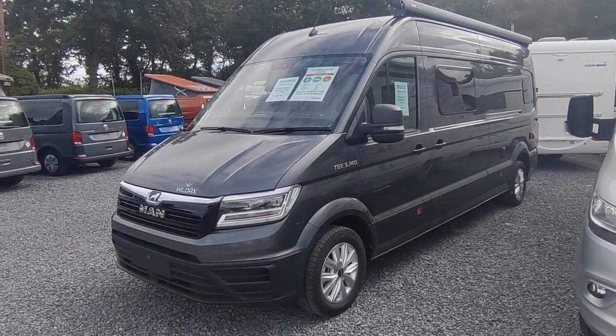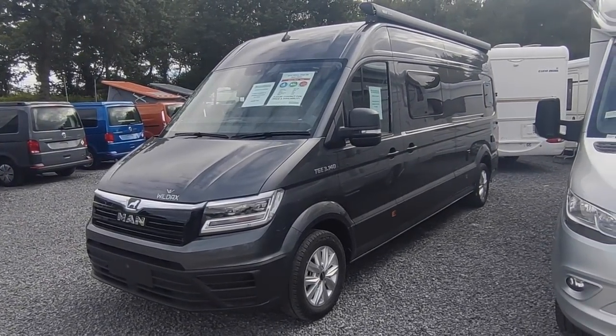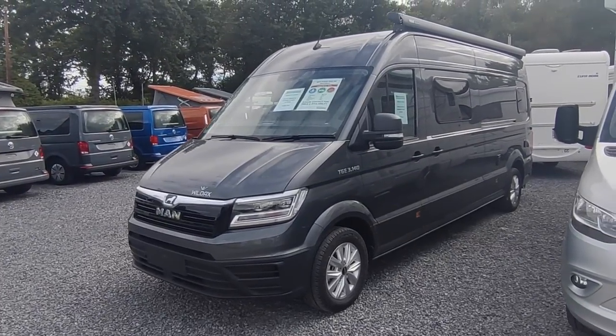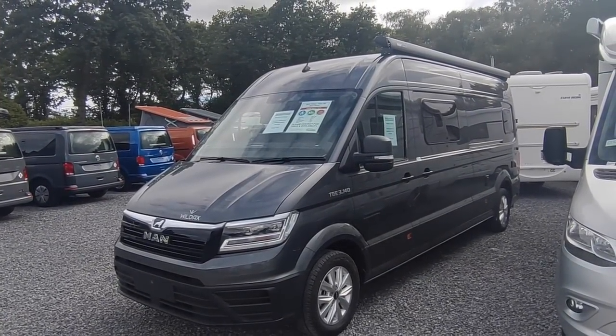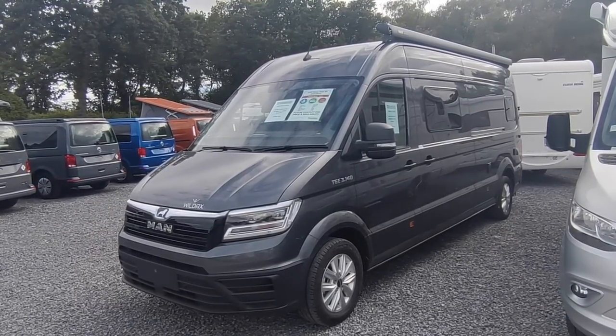Hi, this is Highbridge Motorhomes Devon Branch, and on this very muggy July 2023 day we are super excited to be doing a walk-around video on our very first freshly delivered MAN-based Wildax Altair RS.